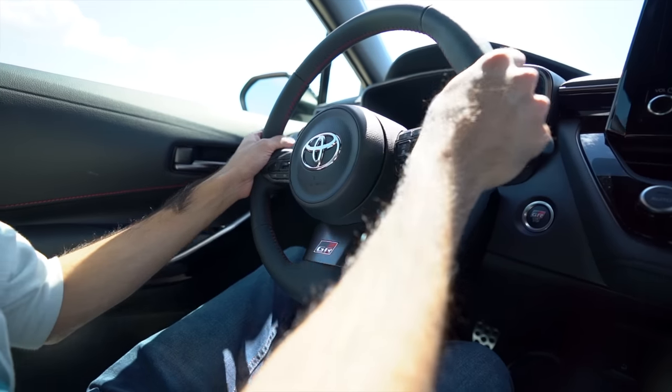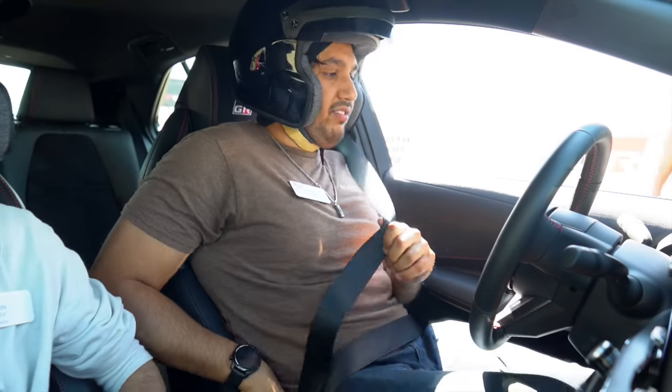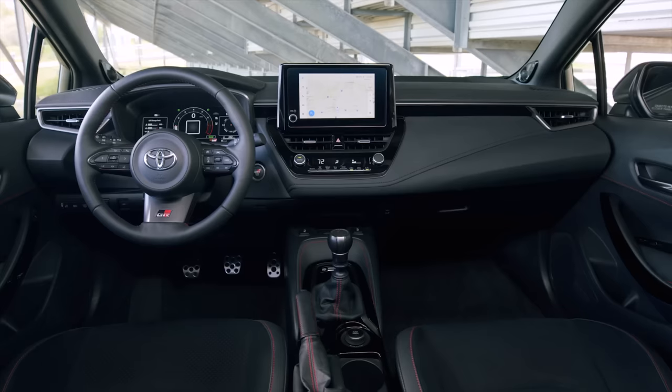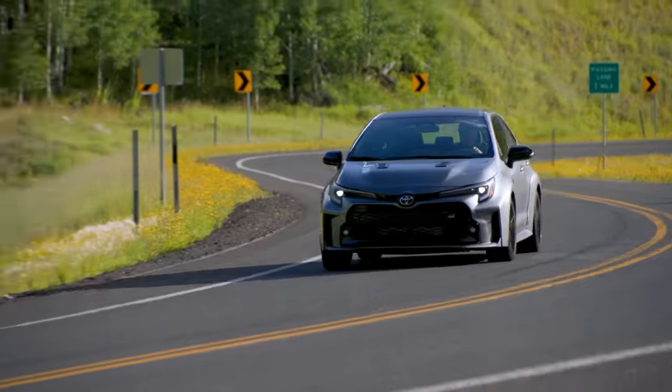On first impressions, the GR Corolla in core and circuit trim is, in many ways, a Corolla. The seating position in the GR branded bucket seats is a little high, a little pedestrian, and other than the very information-dense digital cluster and the GR steering wheel, the interior is par for the course for an NPC mobile like the Corolla. But then again, that's half the fun with a car like this — lure your unsuspecting passengers into a false sense of security, then drop a gear or two and let the turbo do the talking.